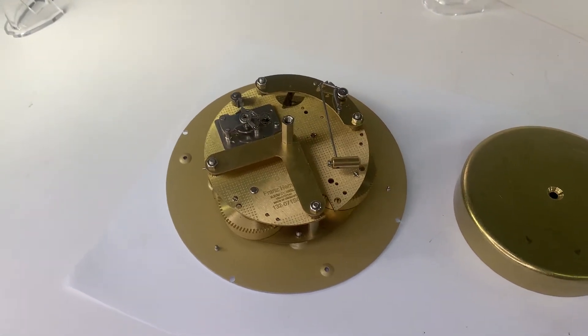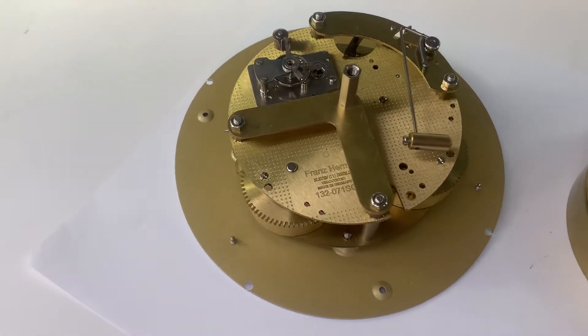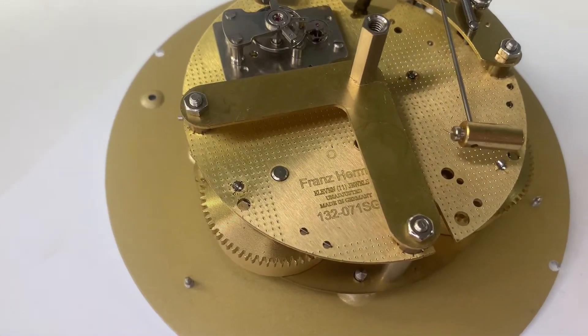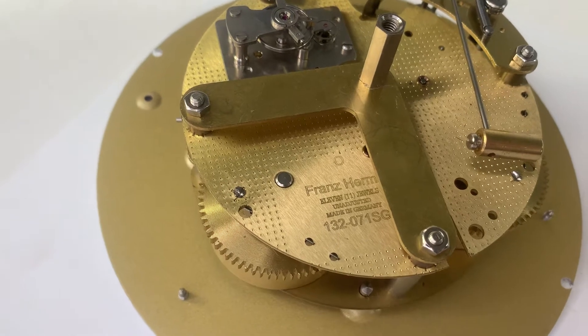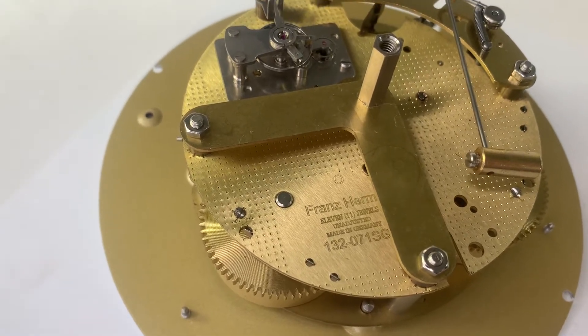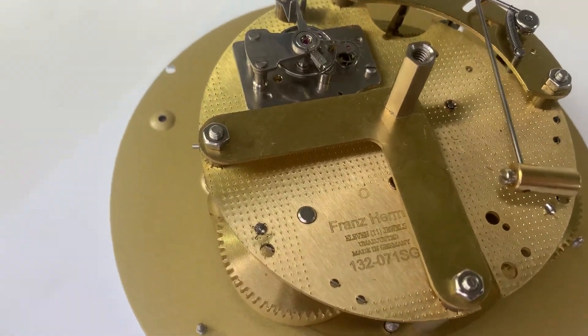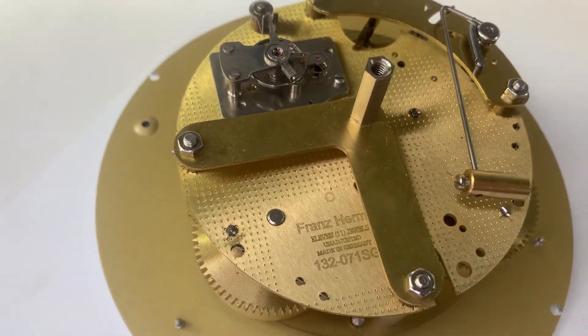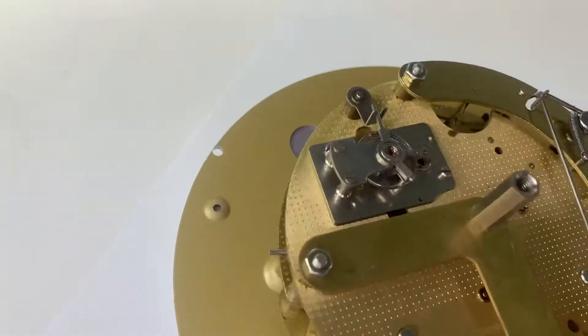Hi everyone, welcome back to the clock shop. This is Jim with jrclocker on eBay. Today we have a Hermley 132-071 SG. This has a letter mark of O, which I believe is 2004.